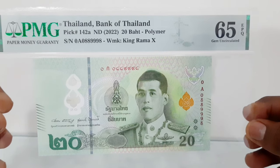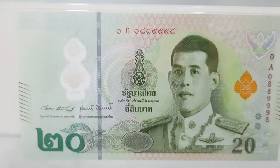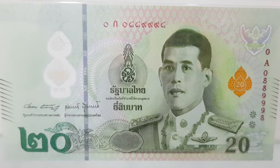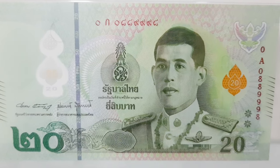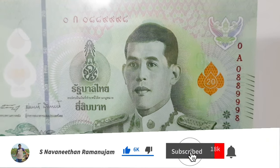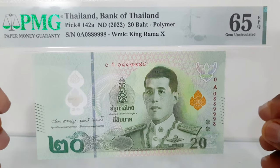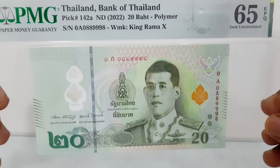Dr. Sethaput Suthiwartnarueput, the Governor of the Bank of Thailand, unveiled the new 20 baht polymer banknote, scheduled for launch on the 24th of March 2022. The initiative to change from paper to polymer for the 20 baht banknote is to improve quality — producing a cleaner and more durable currency.